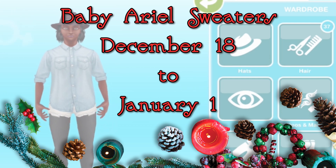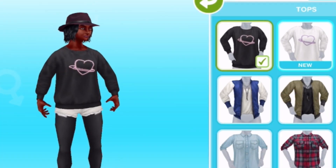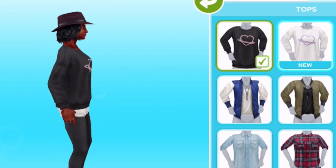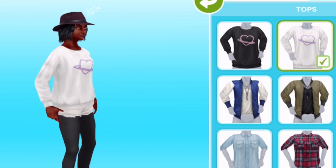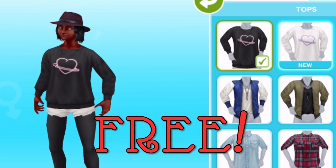Starting on December 18th and lasting until January 1st, 2019 — 2019 already — we've got the first of two celebrity partnerships. This one is with the singer Baby Ariel, and we'll be getting these cute heart-decorated sweaters, or jumpers, depending on which English you speak. Whatever you call them, they will be totally free.